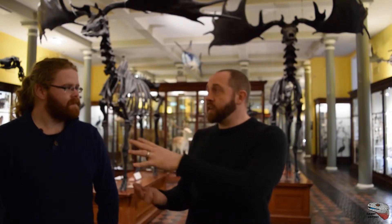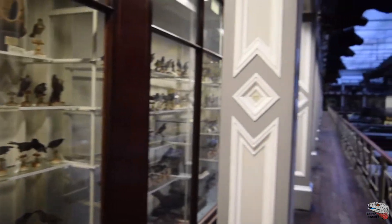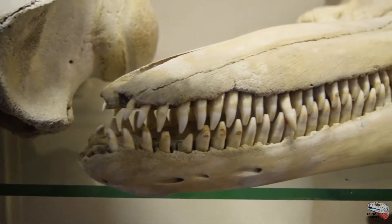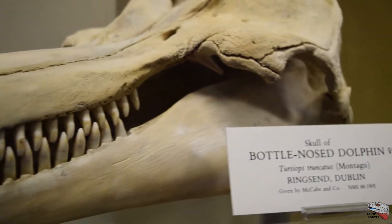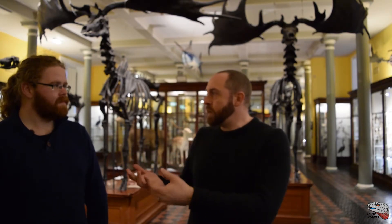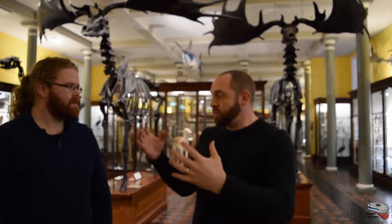Before TV, before great wildlife documentaries with David Attenborough and people like that, before the internet — none of that stuff existed when this building was put together and these collections were put on display. There was a really important role for showing specimens of animals just for people to be able to identify and recognize what was around them, and also to show things from the rest of the world to give an idea of the diversity of life. Although some of that role has changed over time, what you always lack from seeing things on a TV or computer is a sense of scale and the tangible nature of the physical creature — and you do get that from museum specimens.